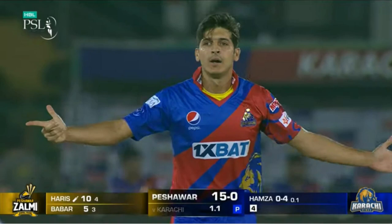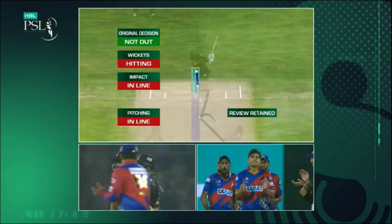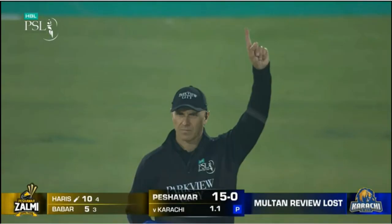Karachi Kings vs Peshawar Zalmi, second match highlights. Karachi Kings have won the toss and have opted to field. Muhammad Harris and Babar Azam are at the crease, with Muhammad Harris on strike. Amir will open the attack.